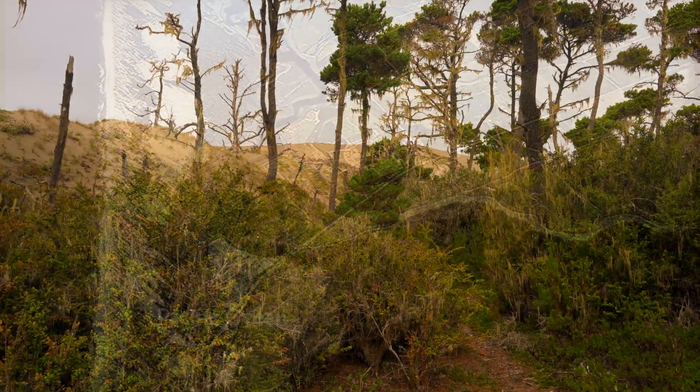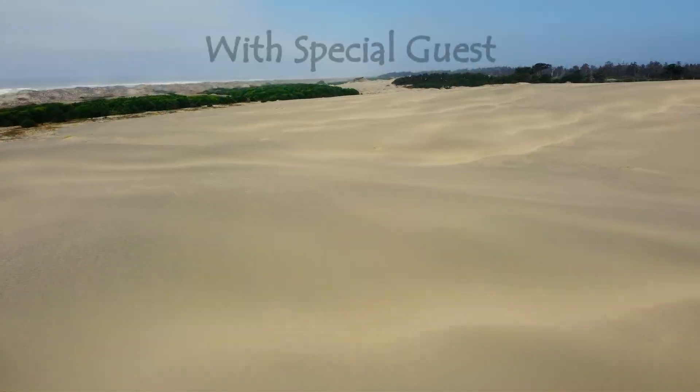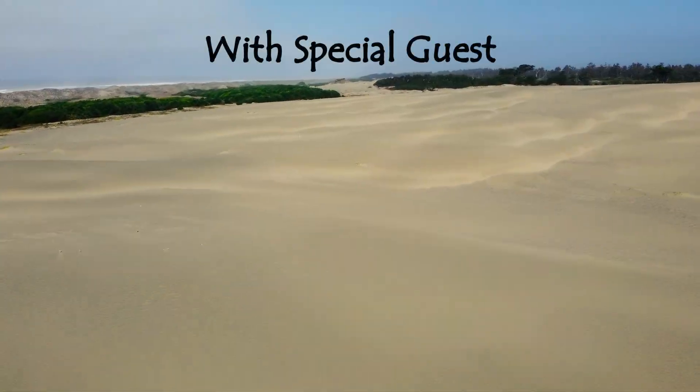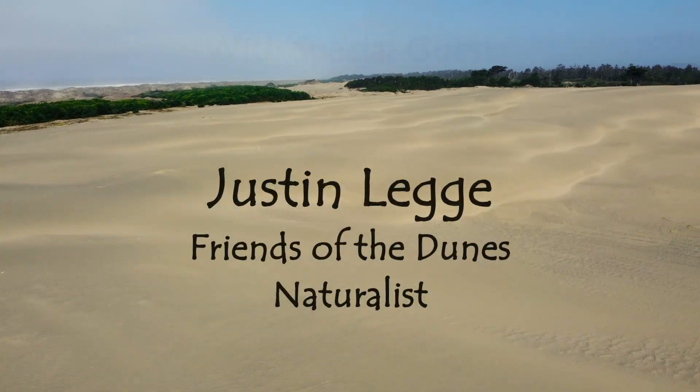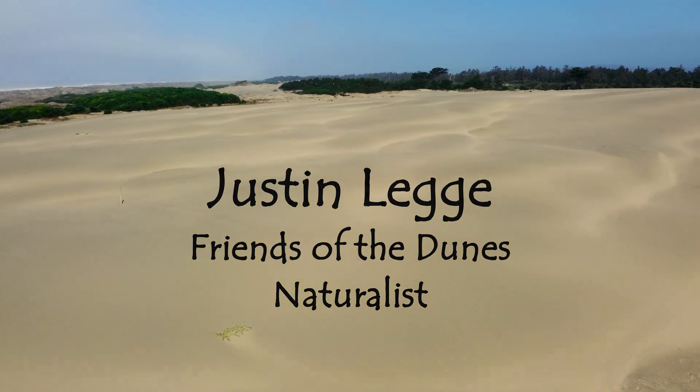Once you climb out of that rare, weird dune forest on top of that giant sand sheet, it feels like you're out on the moon. Your entire vision is just open sand dune and maybe a little peak of the ocean. It feels like such an alien landscape, so different than anywhere else in Humboldt County.